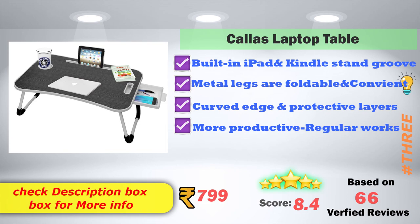In 3rd place: Carless Laptop Table. It has a built-in iPad and Kindle stand groove, metal legs, and is a foldable and convenient model. It features curved edges and a protective layer for more protection. Amazon price is ₹799, with an 8.4 score rating based on 66 verified reviews.